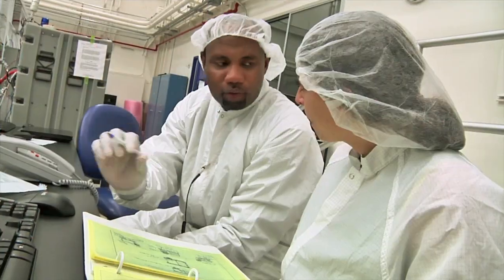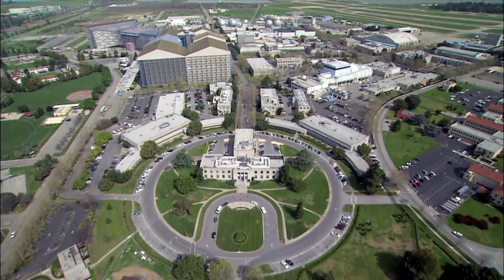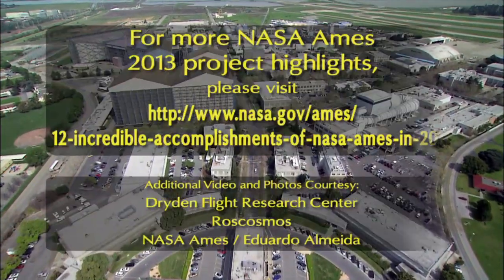As they did in 2013, scientists, researchers, and staff are hard at work to continue their mission to make new discoveries in 2014 and beyond.